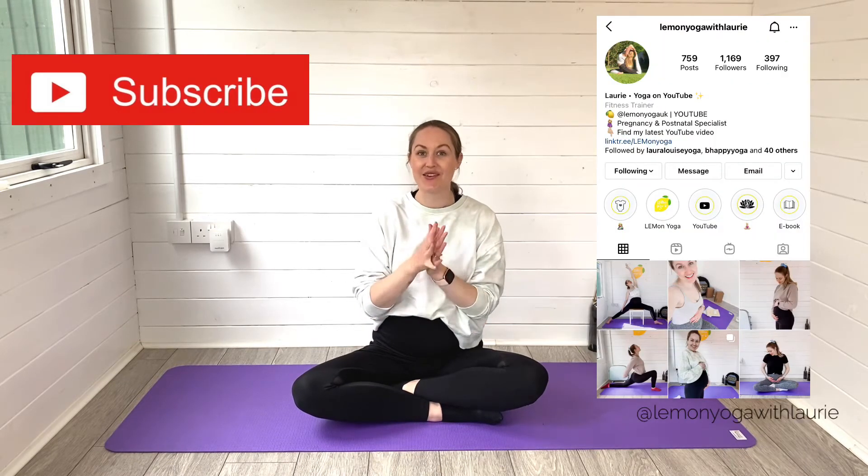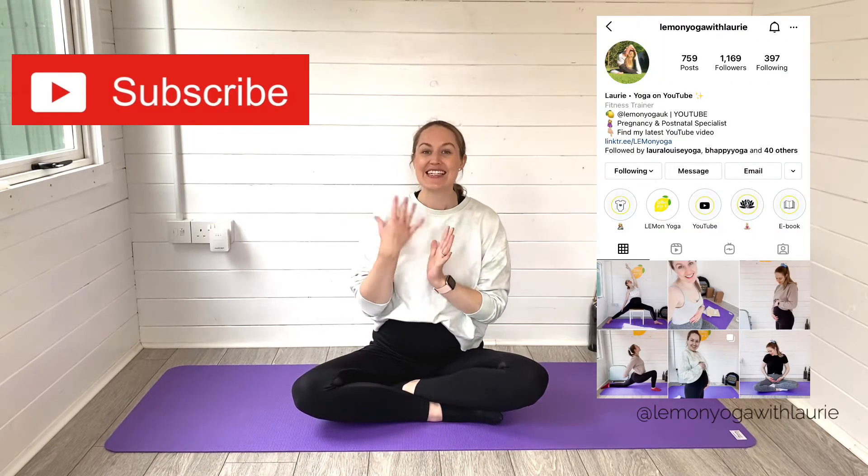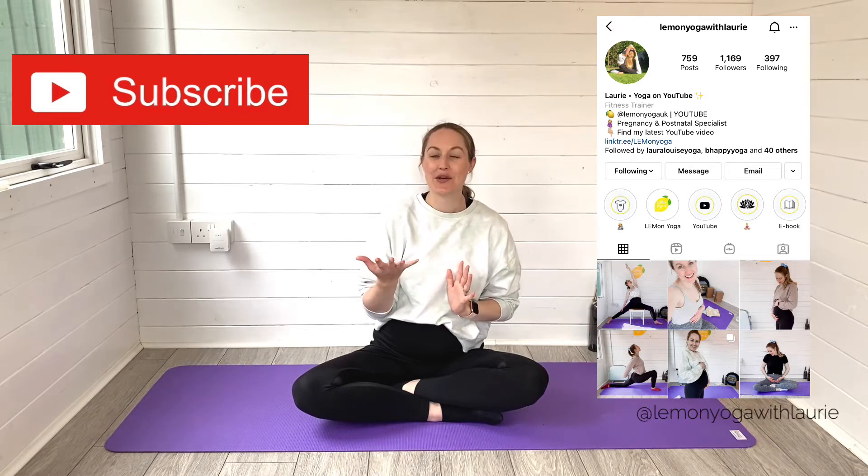Hi guys, it's Laurie here from Lemon Yoga. Welcome back to my channel, or if this is your first time visiting, welcome. Thank you so much for being here. I'm guessing you've clicked on this video because you are experiencing some tailbone pain in pregnancy. I've been suffering with this a lot this pregnancy, and I also suffered with it in my first pregnancy. These are my favorite stretches that I found tend to relieve that pain the most.